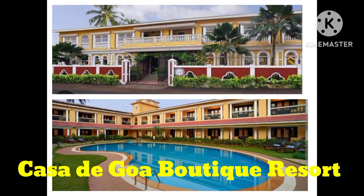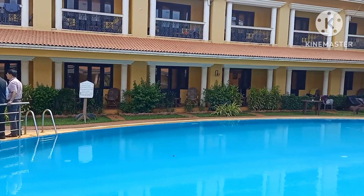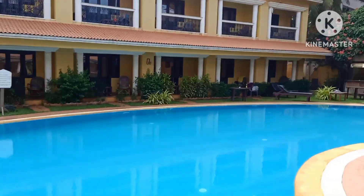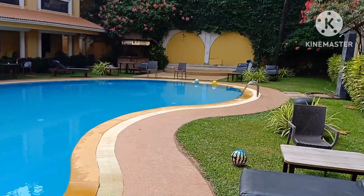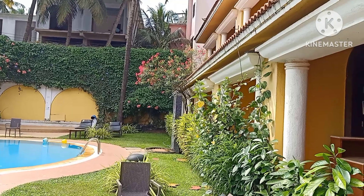Hi everyone! Welcome to my channel. How are you all? Today I am going to show you Kassa the Goa Boutique Resort, which is located near the most popular beach Kalangut. This is the reception area and they welcome us with a welcome drink.